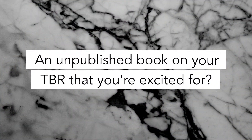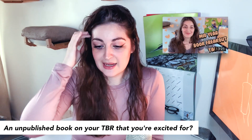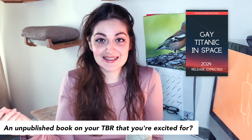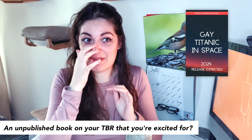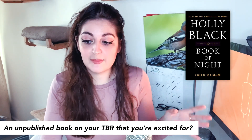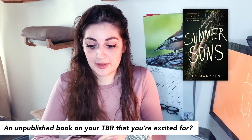An unpublished book on your TBR that you're excited for? There are a lot. I mentioned a lot of new releases in my mid-year book freakout tag, which I'll link here and below. One is untitled, but the cover picture is 'Gay Titanic in Space' and it's by Eden Thomas — the release date is supposed to be 2024, so that's one I'm incredibly excited about. Otherwise, there's The Book of the Night by Holly Black, supposed to be published May 3rd, 2022. And Summer Sons by Lee Mandelo sounds like a really gripping story — it comes out September 28th, 2021. I'm pretty excited about those.